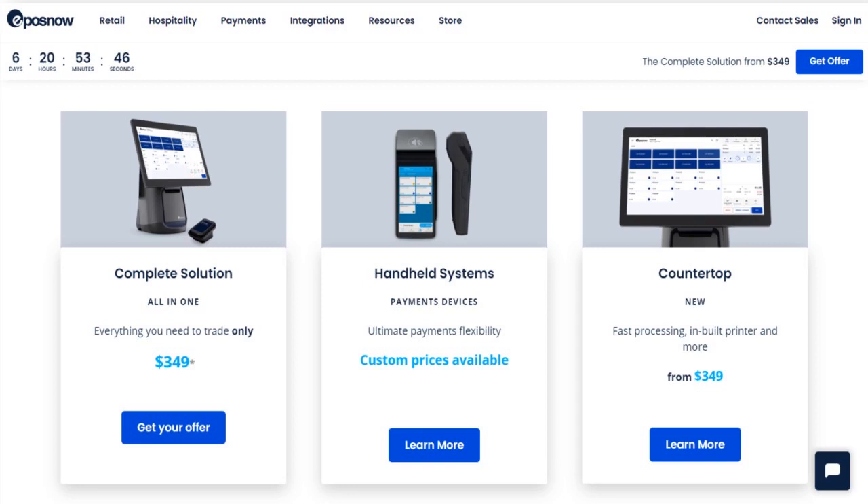Epos runs discounts every now and then so the price will go up or down. If you don't want to buy the bundle as a whole, you can pay separately for just the devices you need. A barcode scanner is sold separately on the website, and you can also find printers and weight scales. Some devices are listed for rent rather than outright purchase, including the Epos handheld POS terminal. There is also a kitchen display system available.